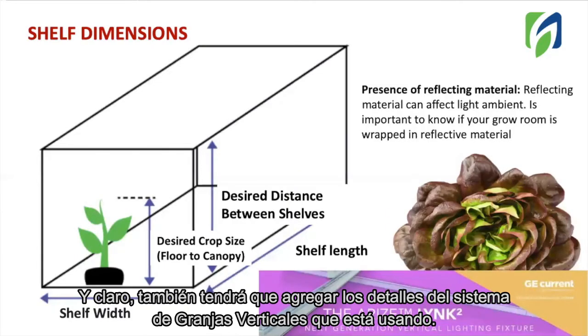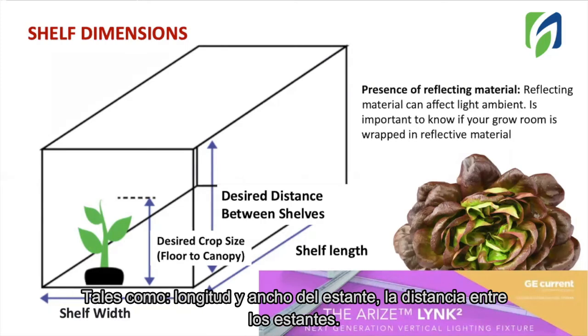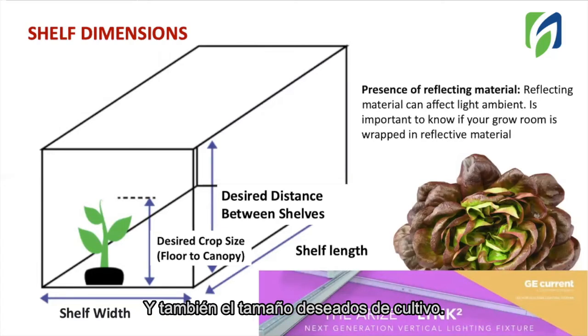Of course, you will also need to provide the details about the vertical farm system you are using. We will require you to share specifications on your shelf dimensions, such as the shelf length, the shelf width, the distance between the shelves, and also the desired crop size.